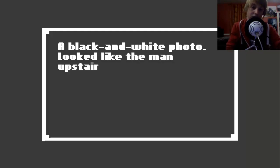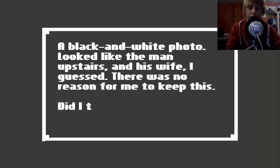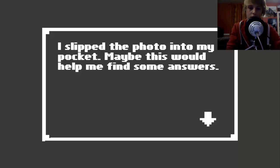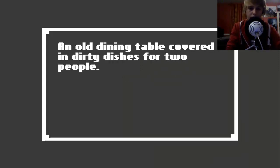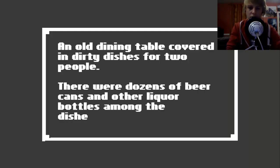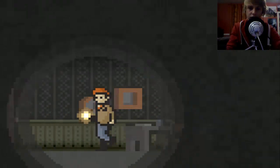A black and white - if it was a mouse I would save it. It looked like the man upstairs and his wife. There was no reason for me to keep this - did I take it? I slipped the photo into my pocket - maybe it would help me find some answers. An old dining table covered in dirty dishes for two people. There were dozens of beer cans and other liquor bottles among the dishes. The smell was turning my stomach.